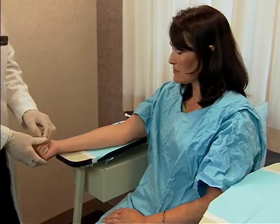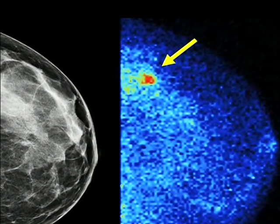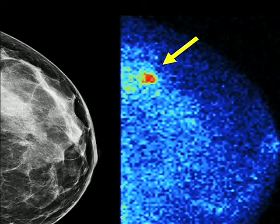Women who undergo the test have an injection of a radiotracer that travels to breast tumors and lights them up. You can see in these images how molecular breast imaging detects a cancer which mammography does not. The results we've got are very good, so if these are borne out in a larger scale study, it's possible that this may be an alternative to mammography in general.